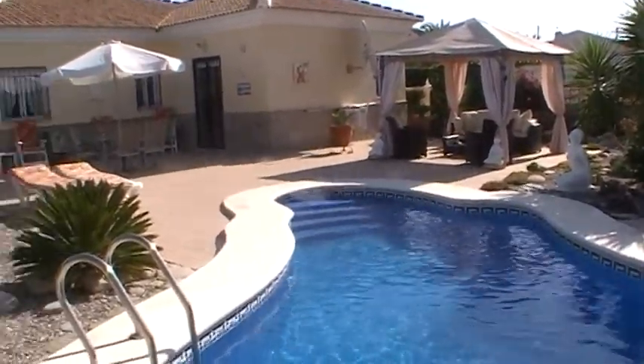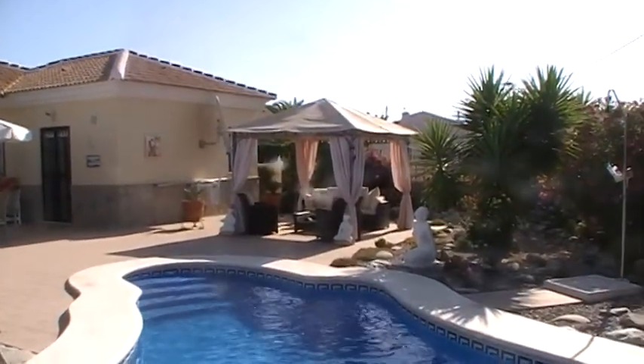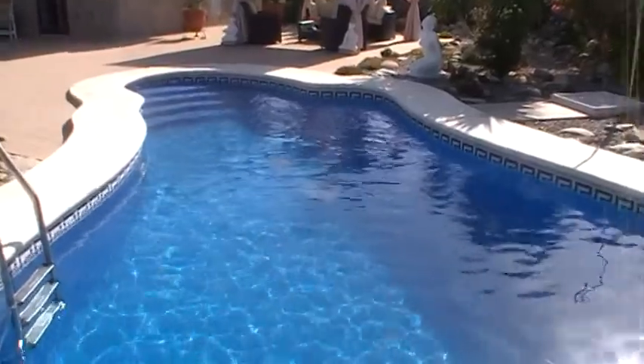This is the front of the villa. As you can see, you've got a massive tiled terrace with a covered pagoda overlooking a kidney-shaped swimming pool.